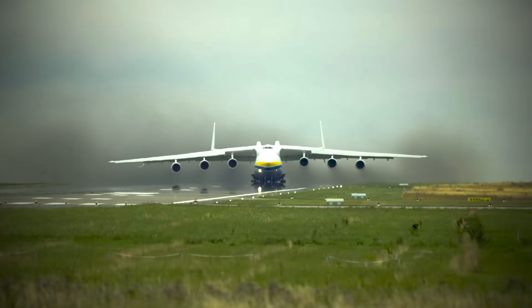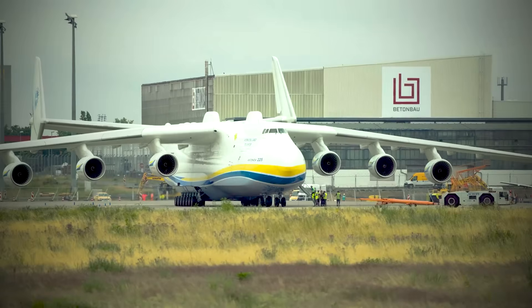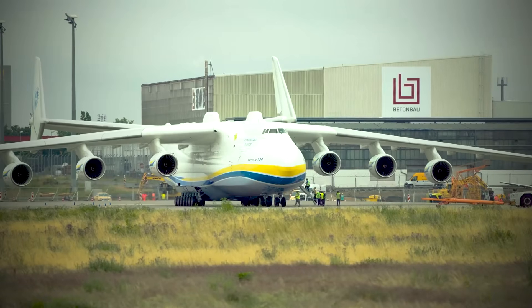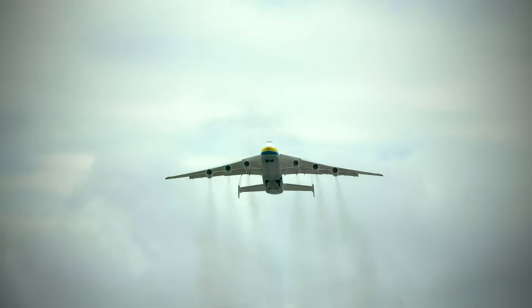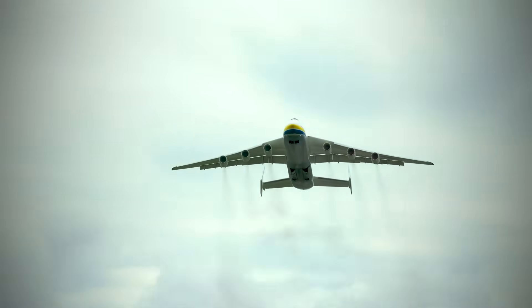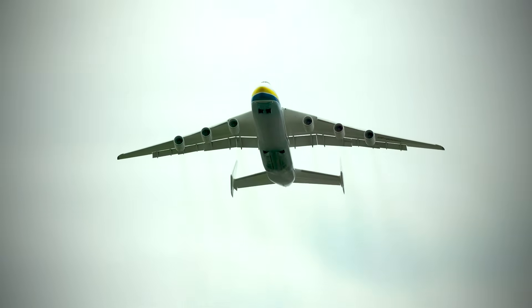Was there any chance that the first to enter this list would be any other than the Antonov An-225 Mriya? After all, if there's any standard for gigantism, then it'd definitely be the An-225.